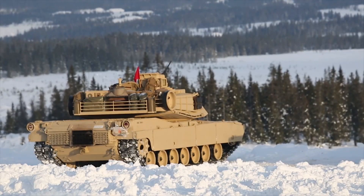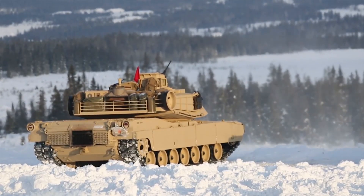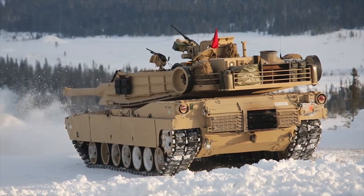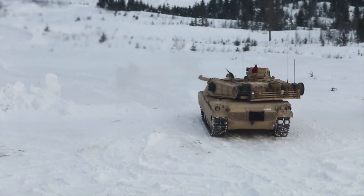So even a more protected modern Abrams tank can't stand up against the NLAW and Javelin. Please like and subscribe for more. Thanks for watching.